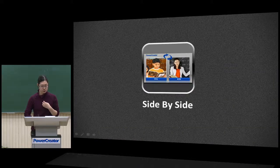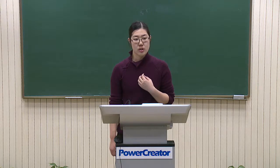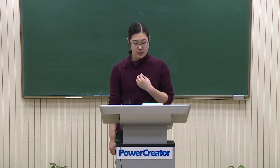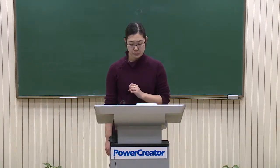Number two: Side-by-Side. This is a fresh talk model we learned from CCTV. It means that when the teacher asks a student to stand up and answer a question, the system will switch to the close-up of that student. This is the side-by-side model. I will show you this feature cooperating with my colleagues.